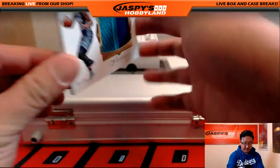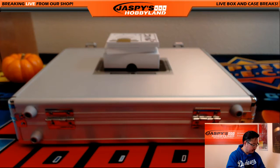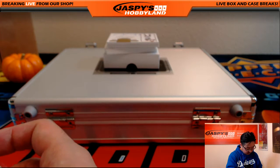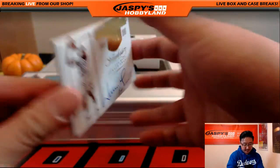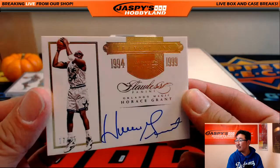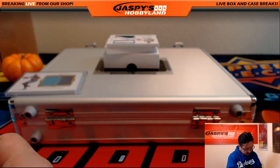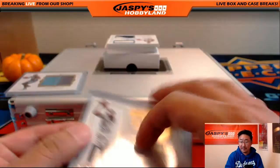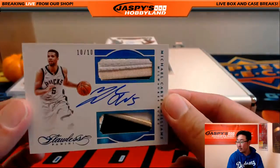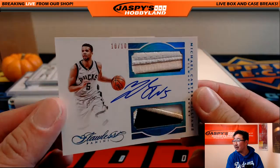We're going to start off with a two color patch — Al Jefferson, 4 out of 25. We've got Transitions Horace Grant, 17 out of 25. We've got 10 out of 10 Michael Carter Williams for the Milwaukee Bucks — nice dual relic in there, nice autograph.